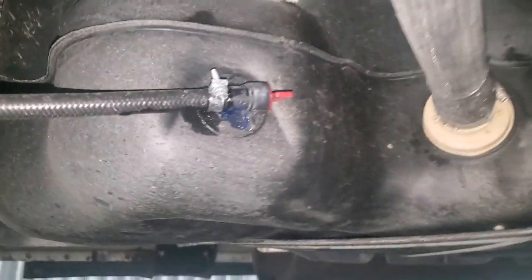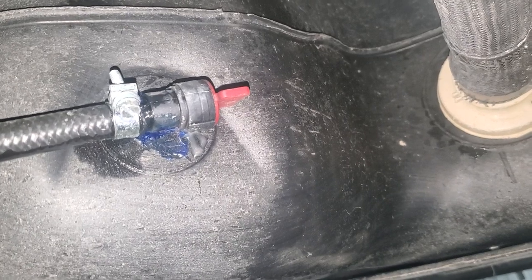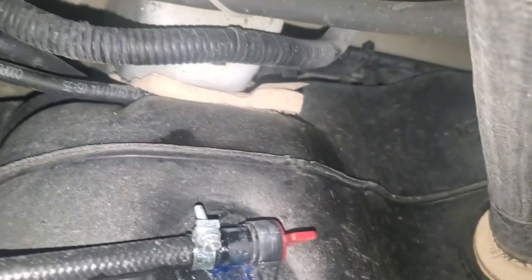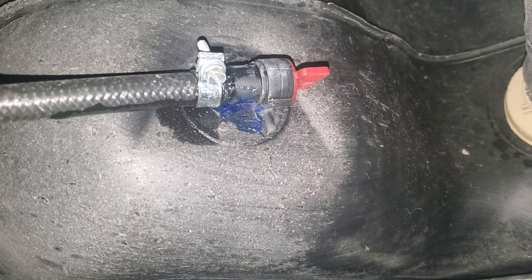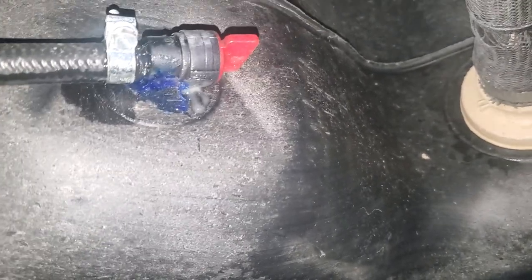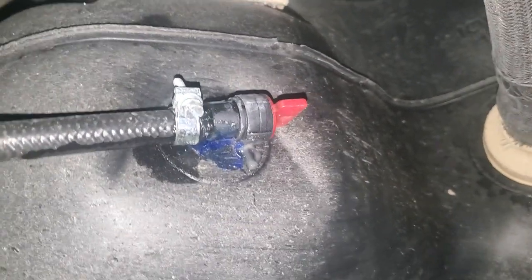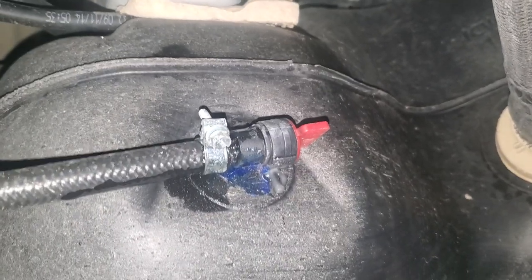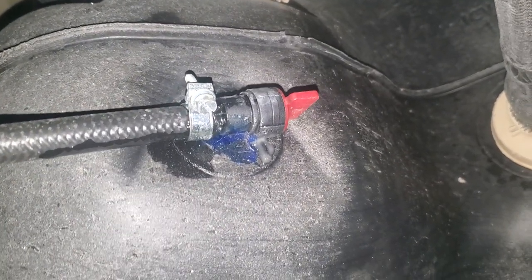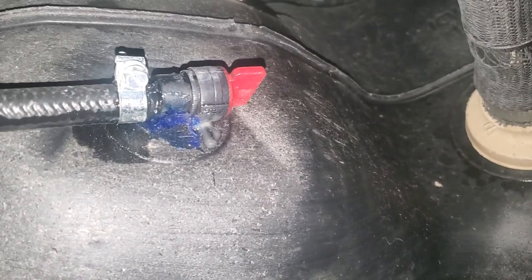It looks messy, but believe me it's solid. There's the floor, there's where I tapped in. All I did was drill a hole the right size — slightly smaller — and on the other side it's threaded. I threaded that thing in. Then I took this fuel resistant sealant and put it all on the threads, like you would with thread lock, and tightly threaded it in. The wall is maybe an eighth of an inch, but this thing is solid. Looks weird, but it's not going anywhere.